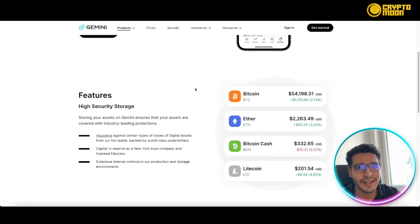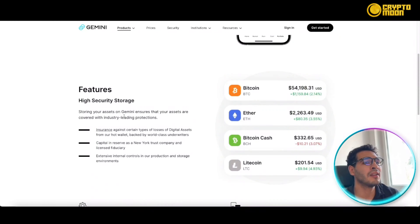For US users, there's also a Gemini credit card that gives you 3% crypto rewards on every purchase. As of now it's only available in the US, but it will likely expand to other markets in the future.